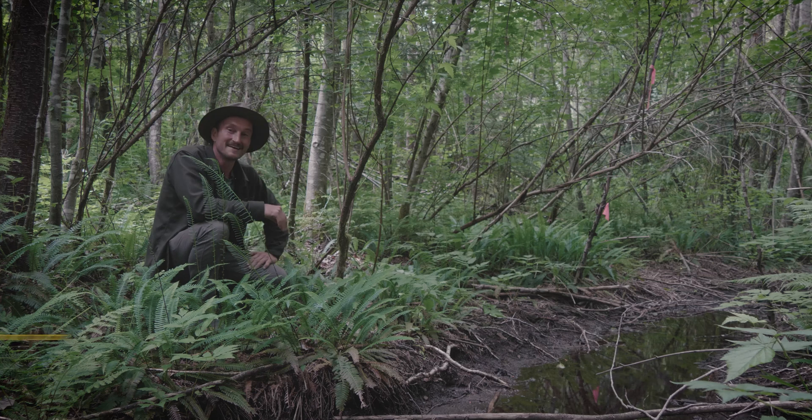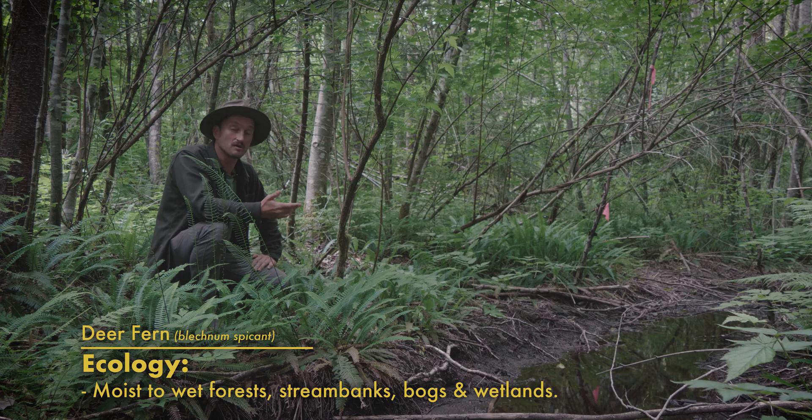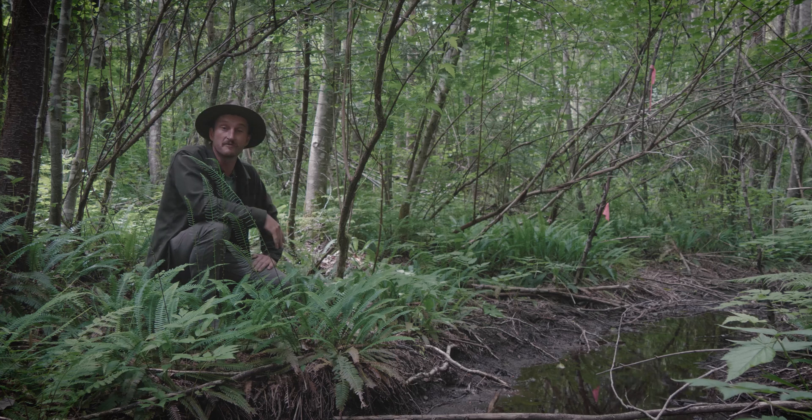How cool is that? Deer fern is a really common ground cover throughout Cascadia and beyond, growing in wet soils and forests along stream banks or wetlands, and they're grown ornamentally quite frequently as well because they're just so dang pretty. They're also a favorite food for caribou, moose, elk, and deer, which is where they get their name from.